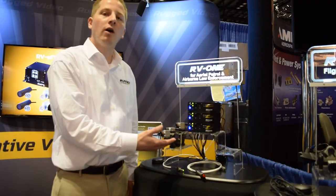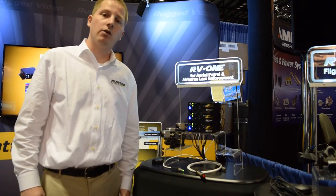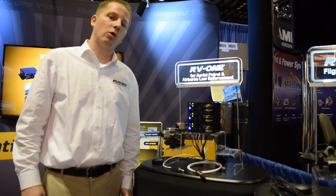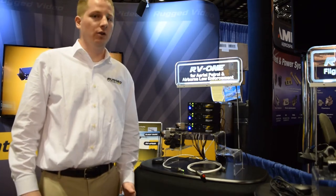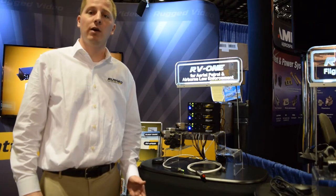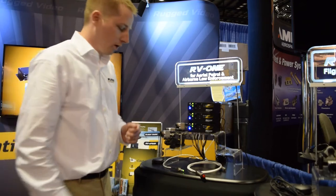Here we have our RV1 High Definition Recorder. Built off of a commercially available encoder platform, our system is unique because it's more reliable, with a robust power supply. It has Wi-Fi integration which allows for streaming to a tablet, such as an iPad, and it also has a unique ability to stack multiple units to work in synchronous.